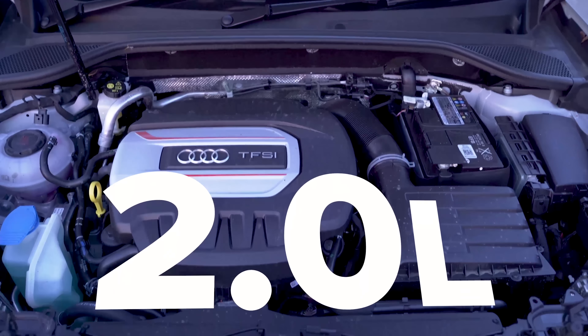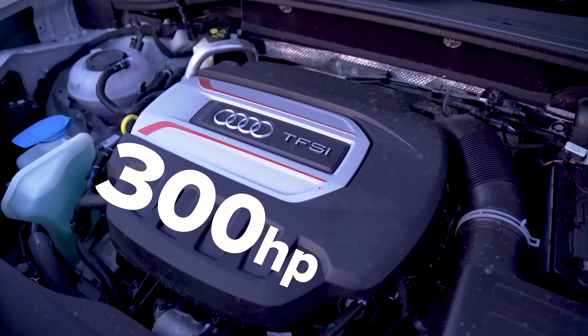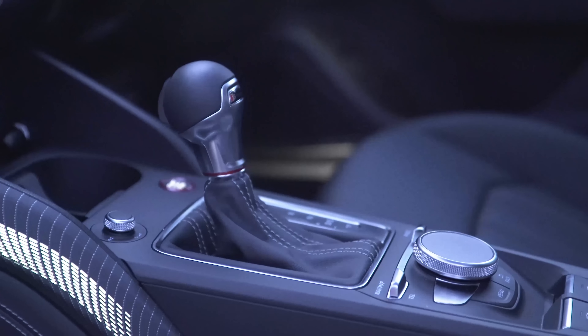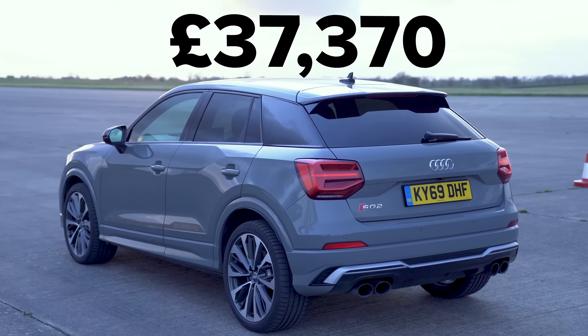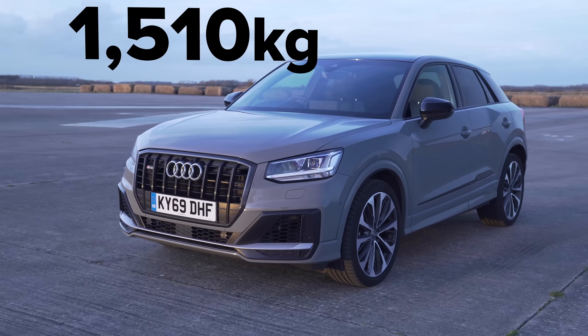So let's talk about the stats. This has a two litre turbocharged petrol engine with 300 horsepower, 400 newton metres of torque, a seven speed dual clutch automatic gearbox with launch control and all wheel drive. It starts from around £37,000 and weighs in at just over 1,500 kilos.